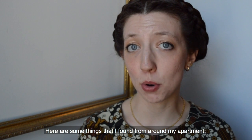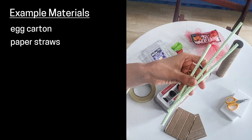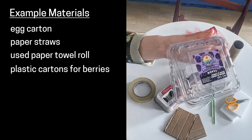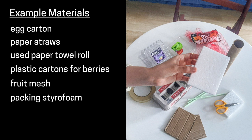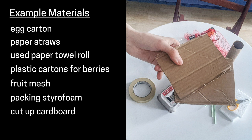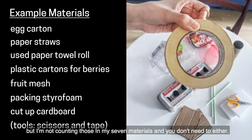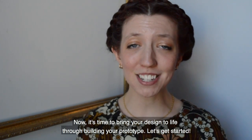Here are a few things I found from around my apartment: an egg carton, paper straws, a used paper towel roll, plastic cartons for berries, fruit mesh, packing styrofoam, and some cut up cardboard. I also got a pair of scissors and a roll of tape, but I'm not counting those in my seven materials and you don't need to either. Now it's time to bring your design to life through building your prototype. Let's get started.